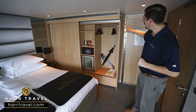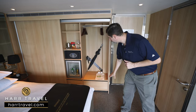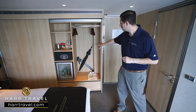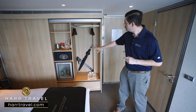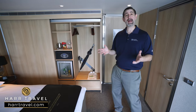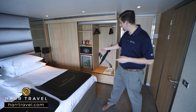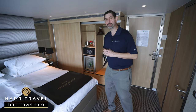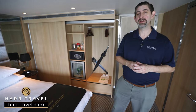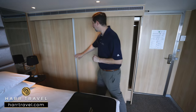When you walk in the door to the right you've got hanging storage all the way across, a shelf up above, and drawers down below. Scenic pays attention to all the little details — you'll have a golf umbrella and walking poles you can utilize. You can have your butler deliver coffee or tea in the morning, or take advantage of the self-service mini bar stocked with hard alcohol, beer, wine, sodas, and juices, replenished throughout your stay.